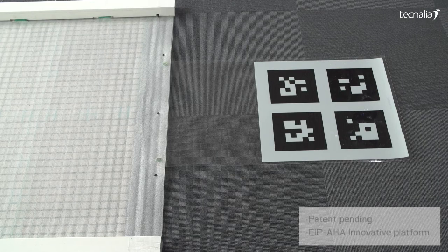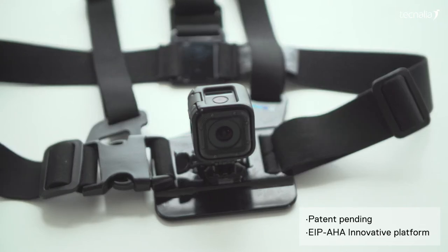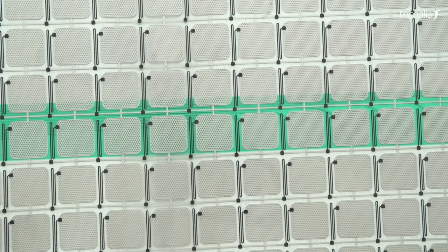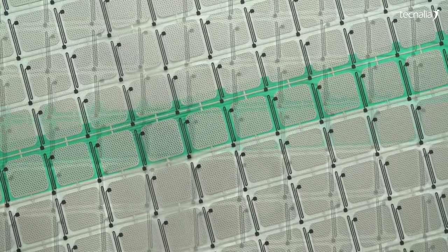Equimetrics is patent pending and has been recognised by the European Innovation Partnership on Active and Healthy Ageing as one of the most innovative platforms. Equimetrics — a revolutionary technology for functional balance assessment and training.